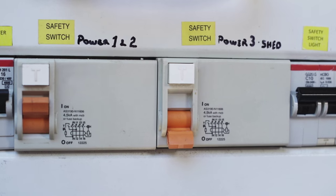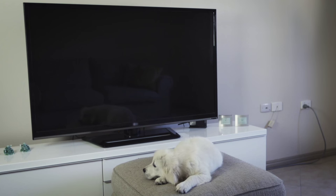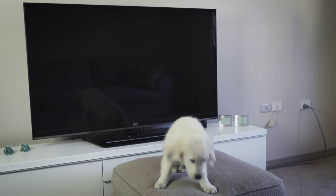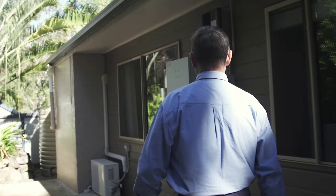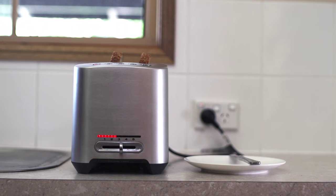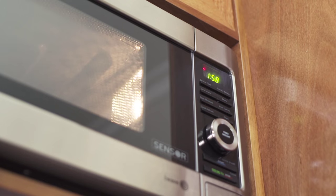Do you get nuisance tripping of your safety switch? There are instances where excessive tripping can be annoying or a downright nuisance. No sooner do you flick on the kettle than you hear the TV go off behind you. As you once again tramp down the stairs to turn the safety switch back on, think about what the problem could be. It might be a faulty electrical appliance or indicate a high load from a variety of appliances on that circuit.